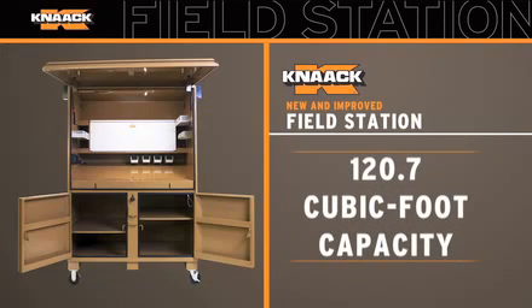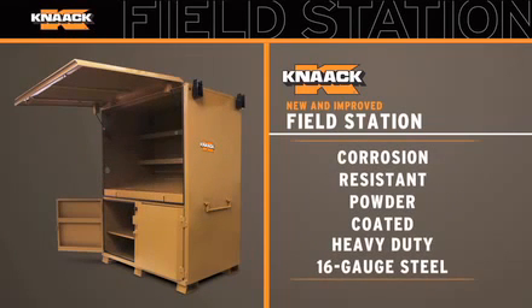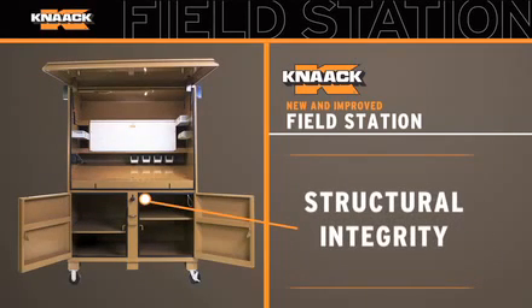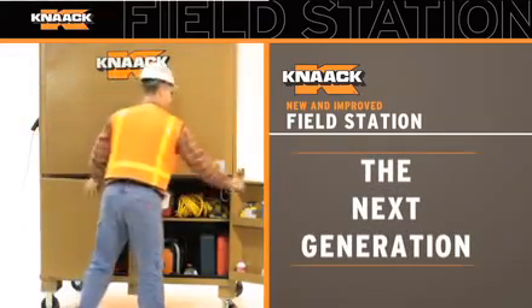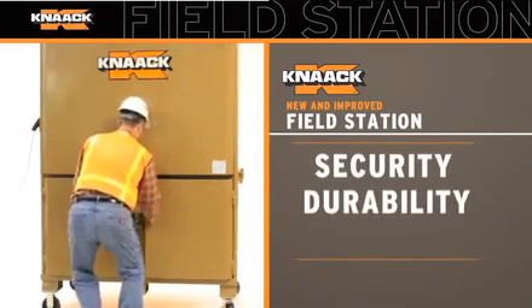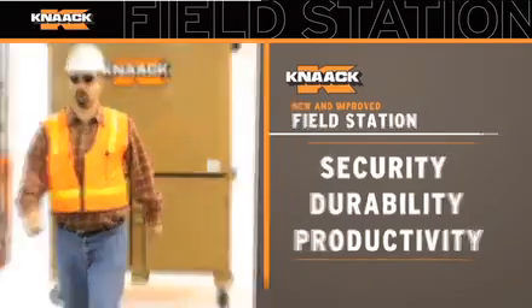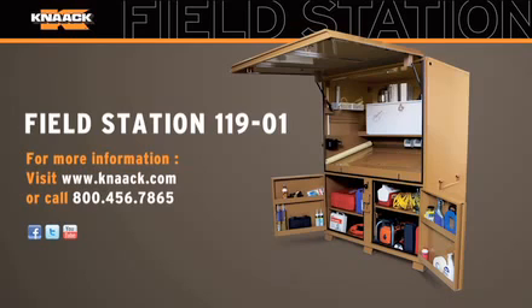The new Kanaq field station is your 120.7 cubic foot command center, with a corrosion-resistant powder-coated heavy-duty 16-gauge steel body and fully arc-welded seams for durability and to retain structural integrity. As you can see, we've included everything to make the next-generation field station a powerhouse of security, durability, and productivity. And we couldn't have done it without you. The new and improved field station — for more information, visit us at www.Kanaq.com.